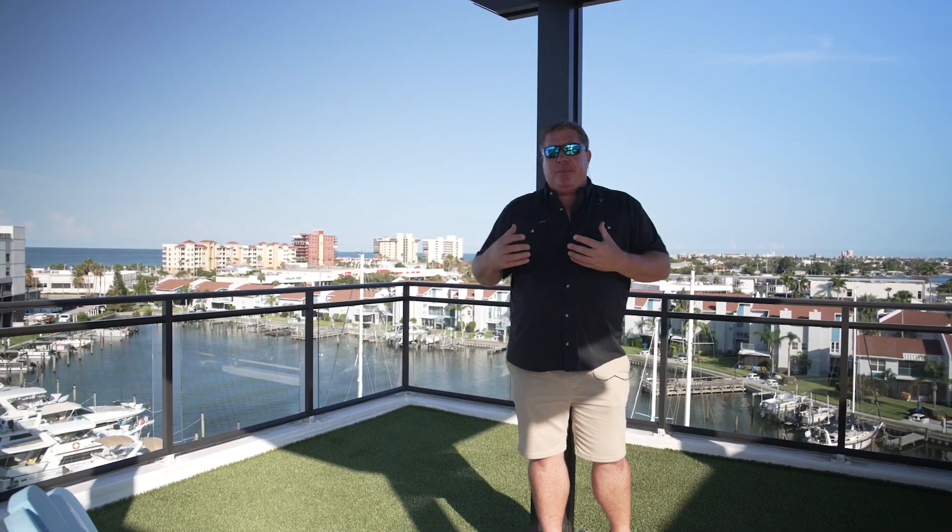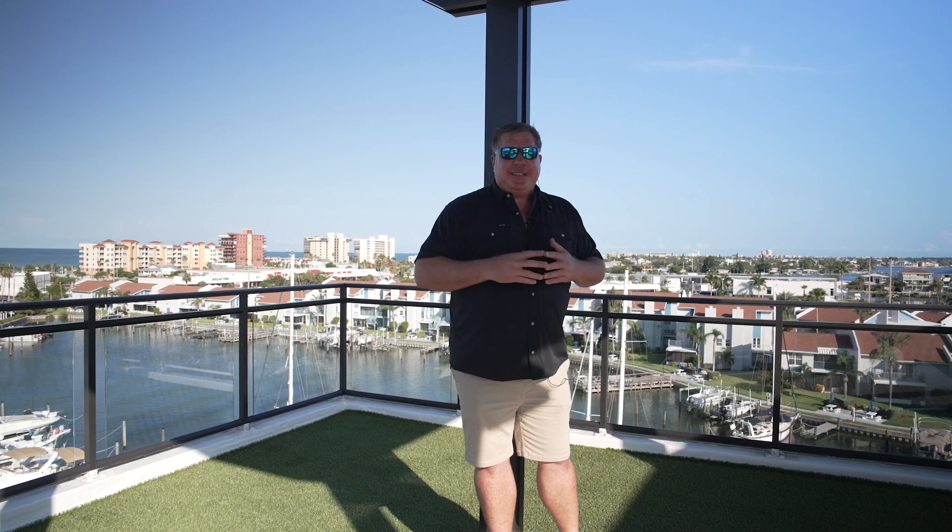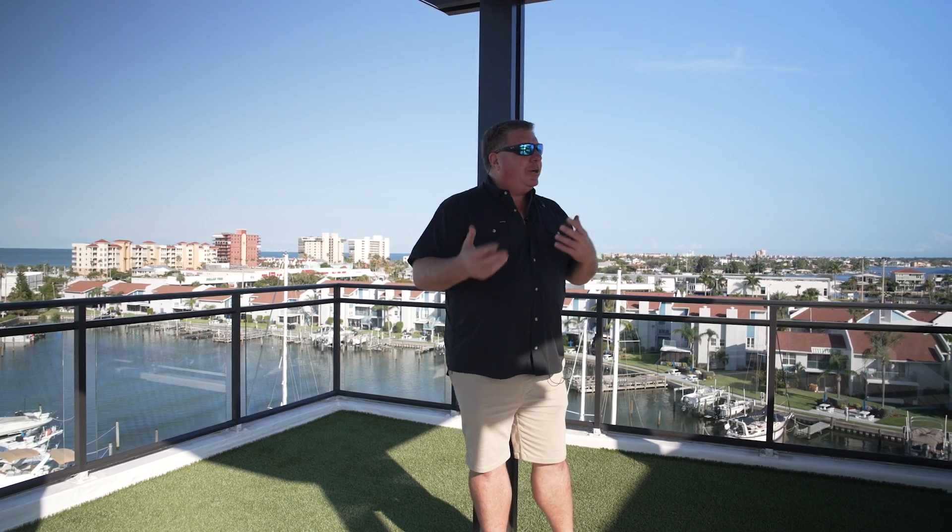We've moved a bunch of people in already. We still have just a select few units remaining in our closeout, and there's just nothing like it. I'm going to show you a unit down below, show you the fitness center, the club room, the storage unit, the pool, and the hot tub. There's nothing like this amenity feature and the location.